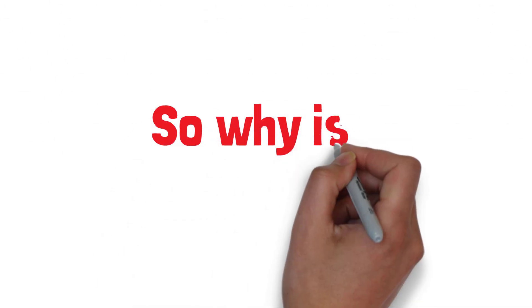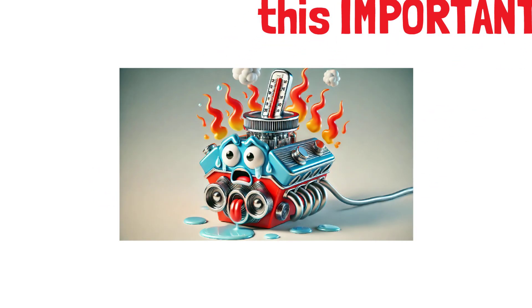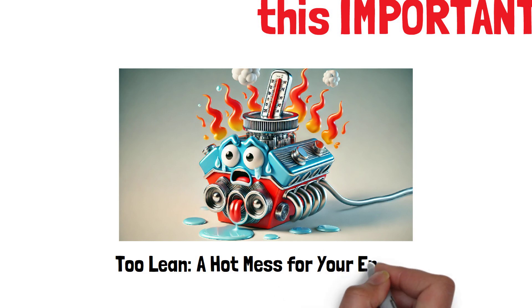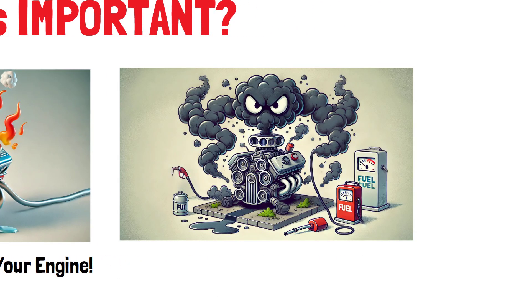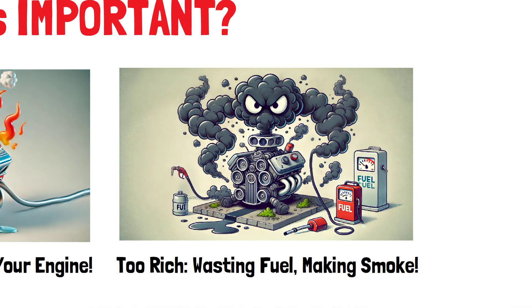So why is this important? If the air-fuel ratio is too lean — more air, less fuel — the engine may run hot and risk knocking, leading to potential damage. On the other hand, if it's too rich — more fuel, less air — the engine can waste fuel, lower efficiency, and produce more emissions.